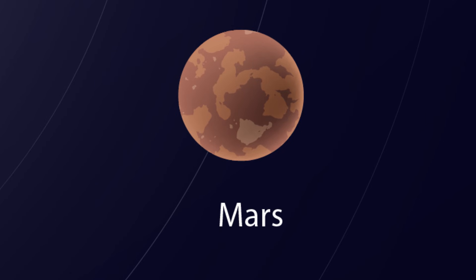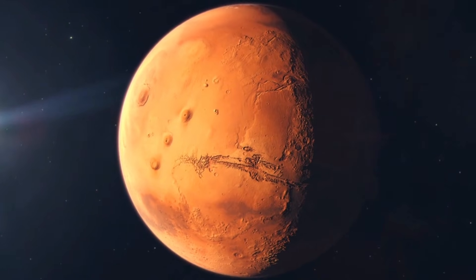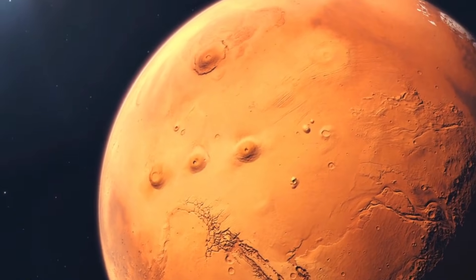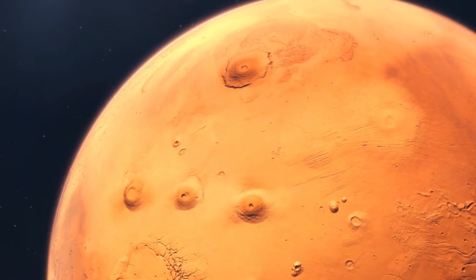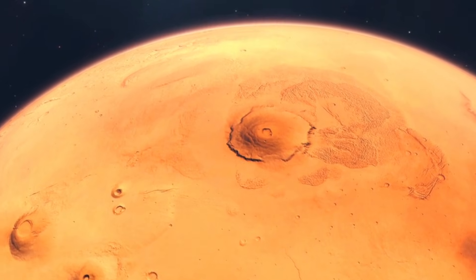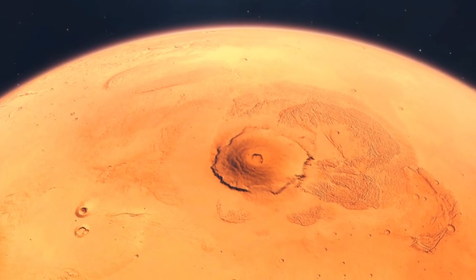This is Mars. It is called the red planet. Why is it red? Because of red dust on its surface. Mars is cold, but scientists think it once had water. Maybe aliens? Maybe some day we'll know.